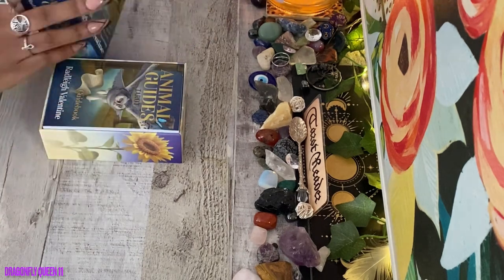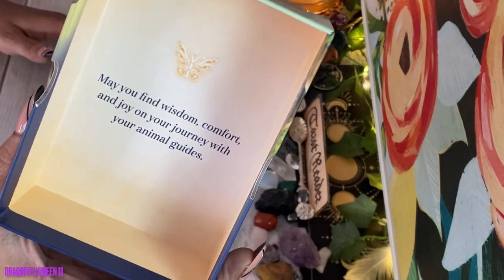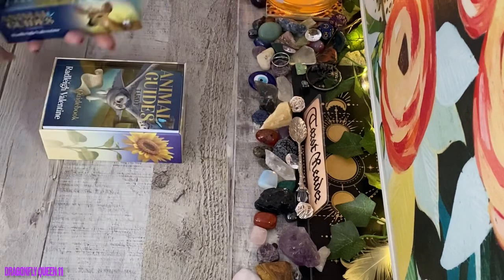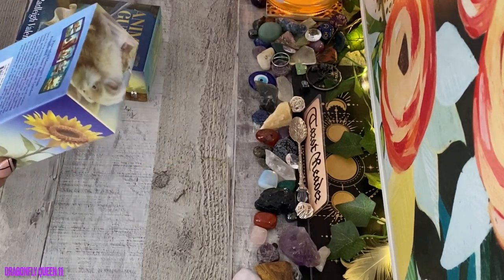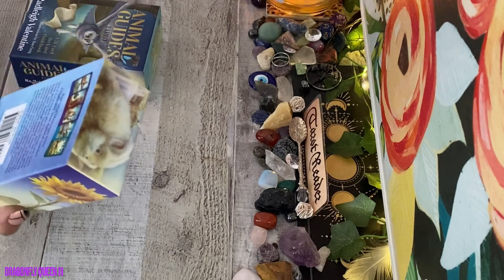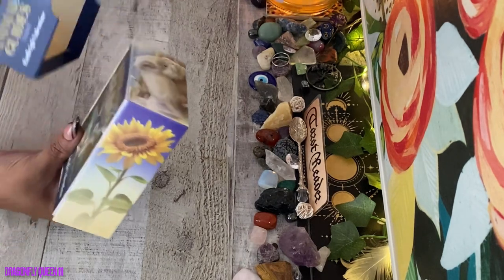Inside of the box it says: 'May you find wisdom, comfort, and joy on your journey with your animal guides.' The price is US $29.99 and Canada $39.99. Let's just give it up for this box because this box is giving — it's a beautiful presentation.